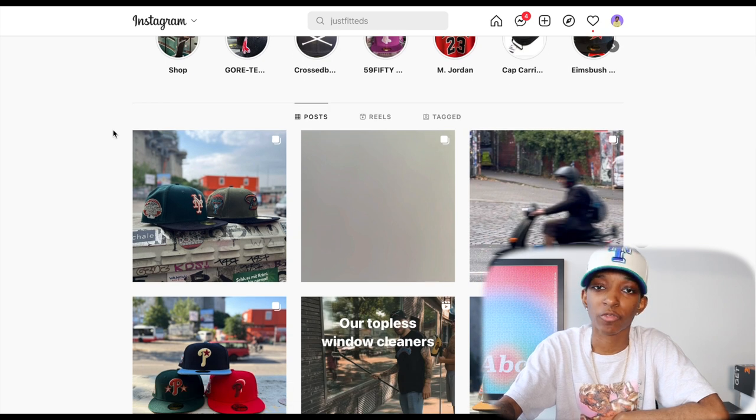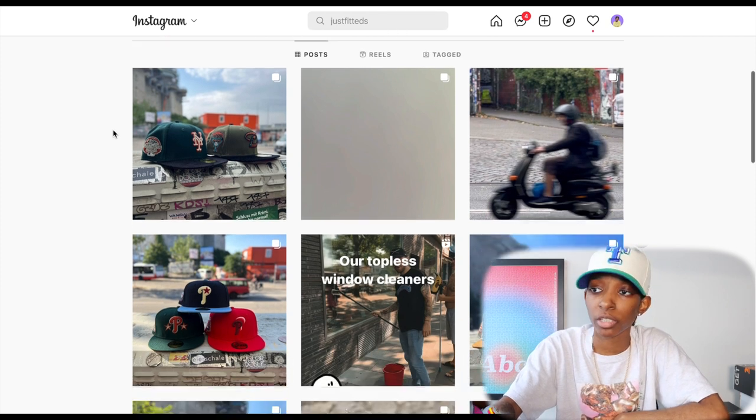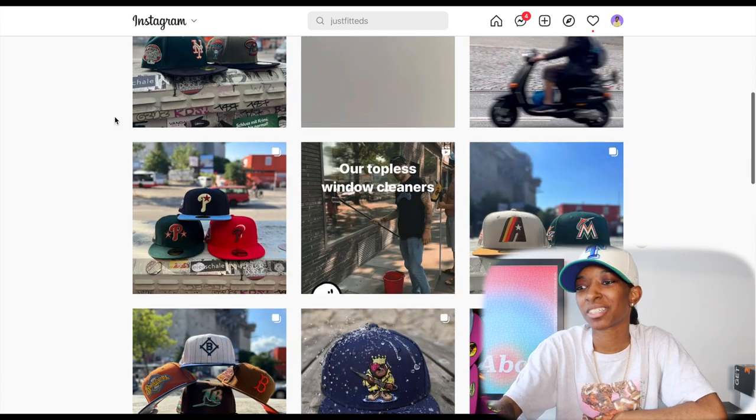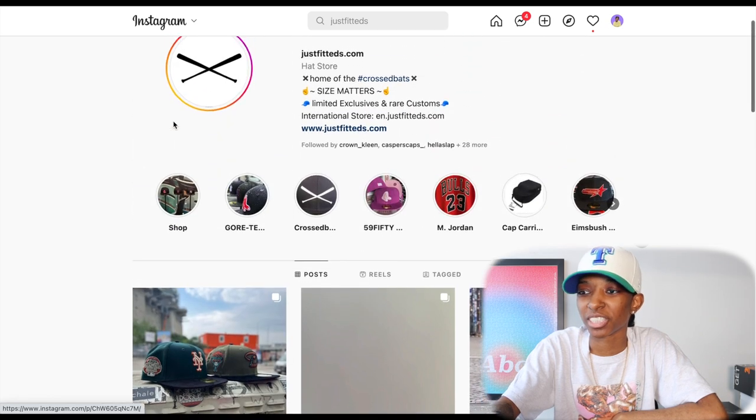The hats are almost here. I'm filming this on Friday and they're saying they'll be here on Sunday, so that's pretty quick — Germany to New York, faster than some stores I order from in New York. Fast shipping is always something I can get behind. I really appreciate that.